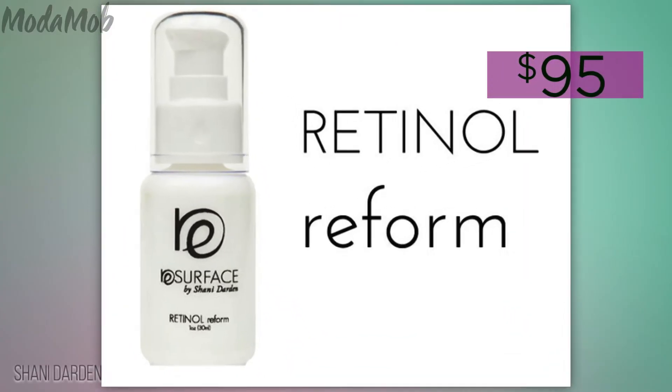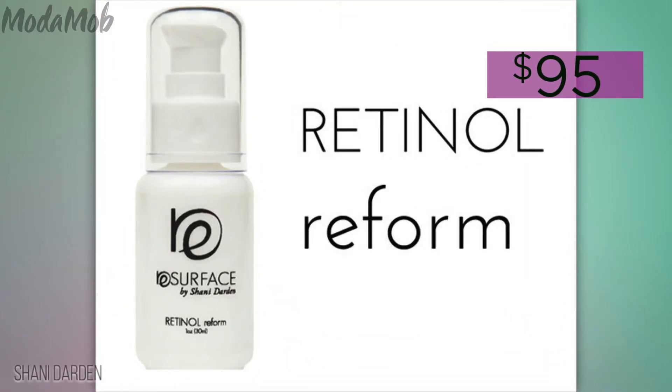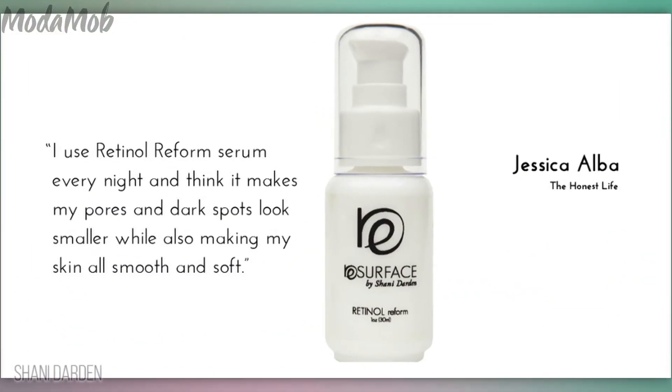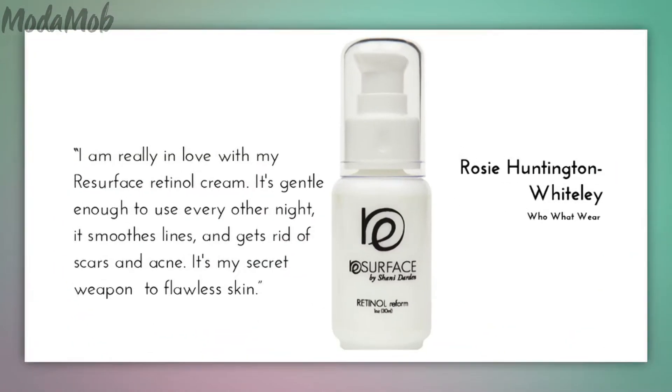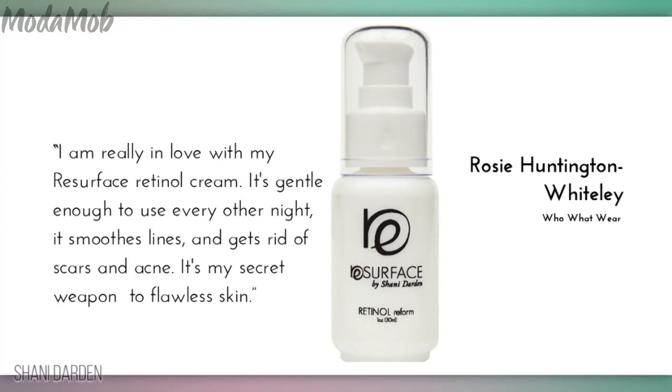Shawnee has actually developed this Retinol Reform Serum that's loved by both Jessica and Rosie. Shawnee says retinol is her favorite anti-aging ingredient. It decreases fine lines, wrinkles, and discoloration, boosts collagen in the skin, and helps make skin look tighter and younger.